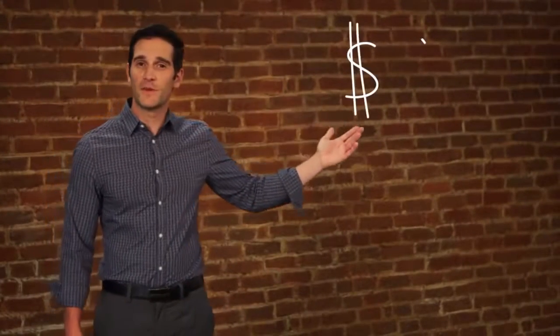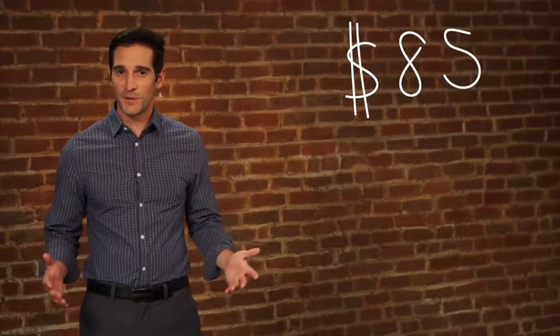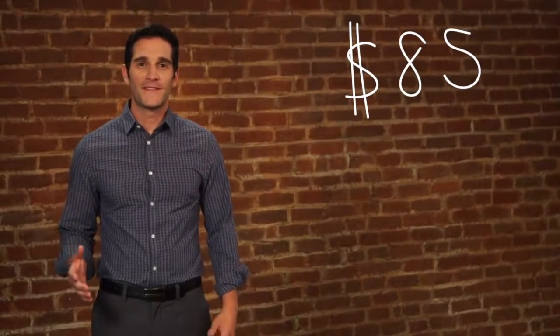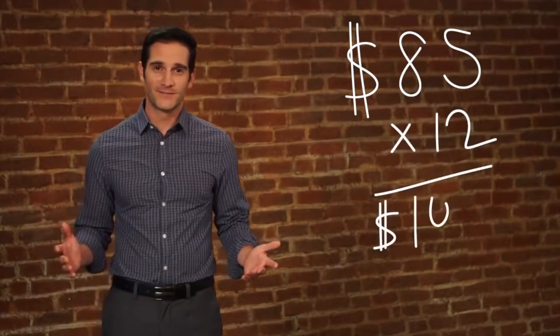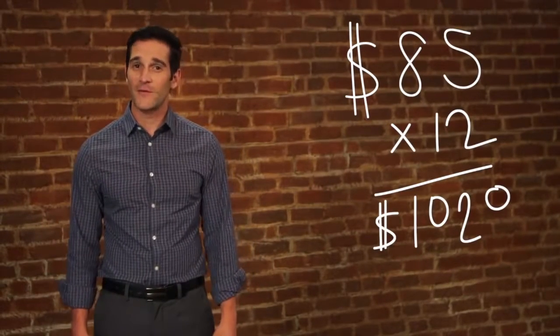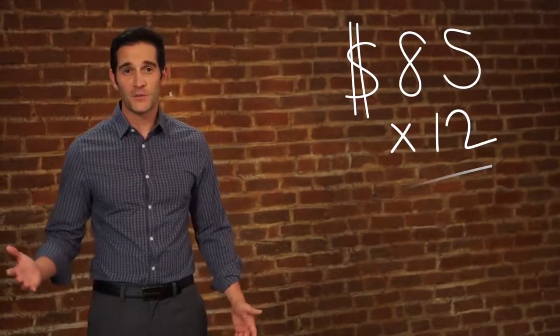Let's say you pay $85 a month for cable. I know for some of you, it's a lot more. But even at $85 a month, that's over $1,000 a year. Think about all the things you could do with an extra $1,000 every single year. ZStream pays for itself in no time.